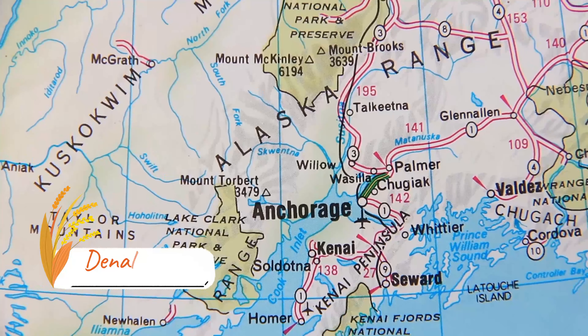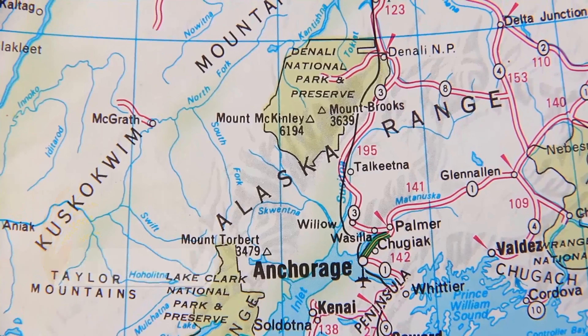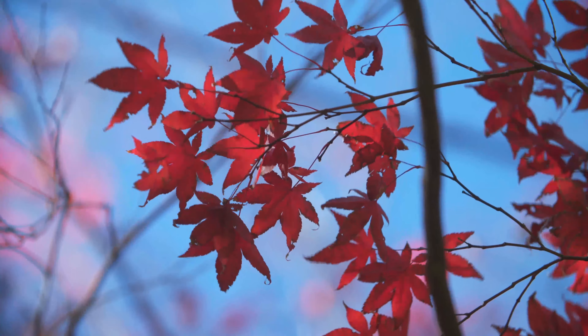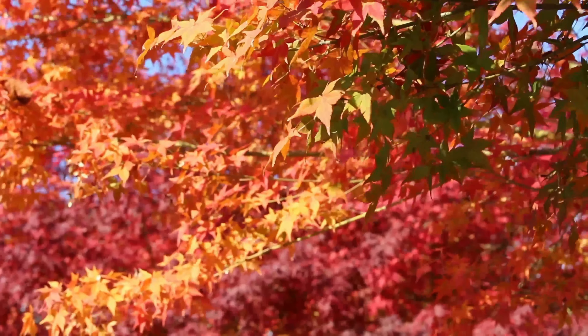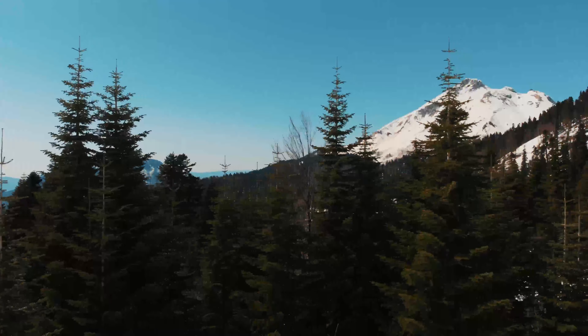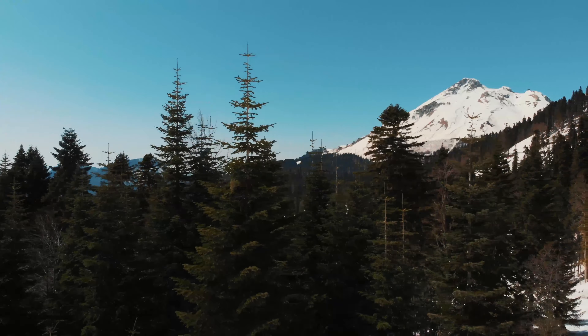Other great places in the park are Taft Point, Tunnel View, Glacier Point, Valley View, and Centennial Bridge. Also Yosemite Valley, Hetch Hetchy, Yosemite Falls, and Mariposa Grove. Finally, drive to Glacier Point, which is 3,200 feet above Curry Village, and the view stretches around 7,214 feet.